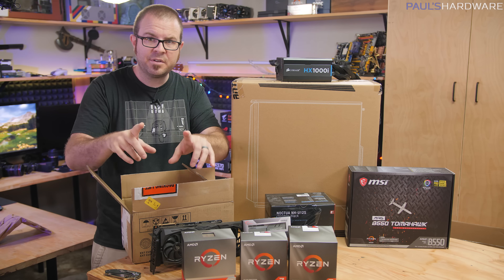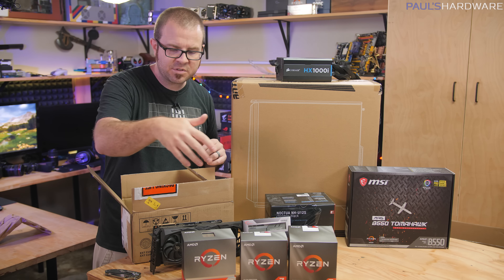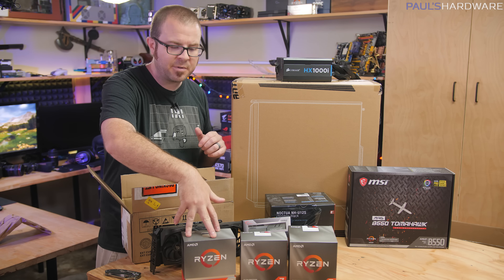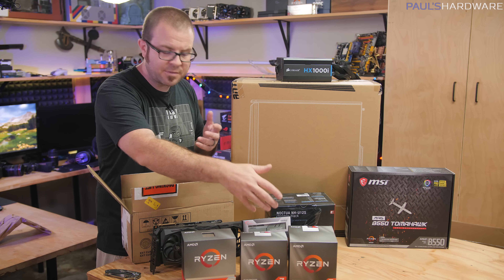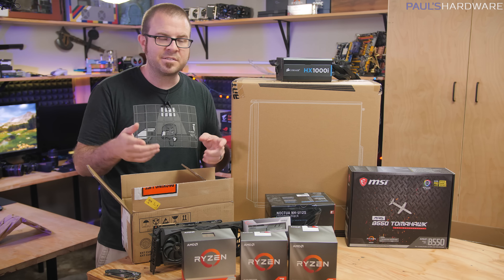As I mentioned in the builds video for this month where I parted out this system, you can of course swap the 3900XT that I'm using today — which is a $500 chip — for a 3900X non-XT, which is now selling for $420. The 3800XT, of course, for $400. Or going down the line to any of these other Ryzen 3000 series processors.